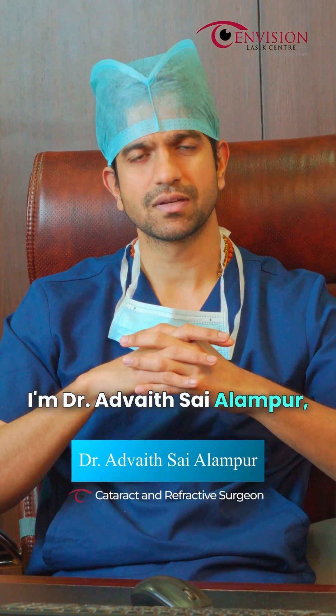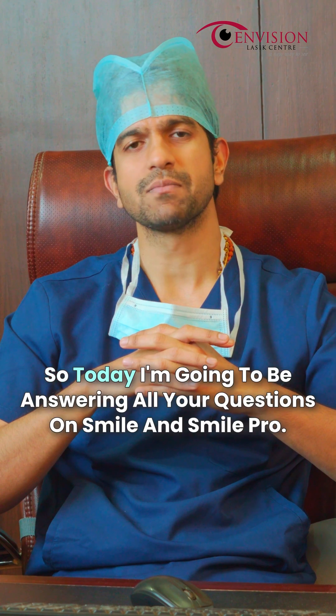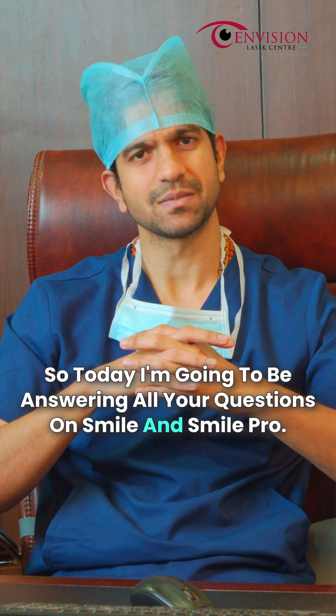Hi, I'm Dr. Advait Sai Alampur, cataract, cornea and LASIK surgeon at N-Vision LASIK Centre Hyderabad. Today I'm going to be answering all your questions on SMILE and SMILE Pro.